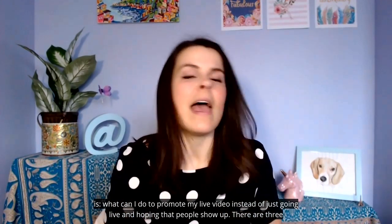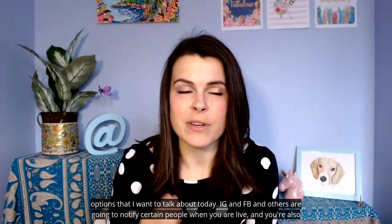Hello and welcome to the Art of Online Marketing. My name is Denny Salison. I'm the CEO and founder of Strategro and I help businesses grow with social media and live video. Today's question that we are going to tackle is: what can I do to promote my live video instead of just going live and hoping that people show up? There are three options that I want to talk about today.